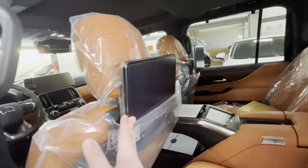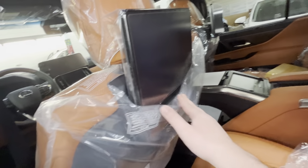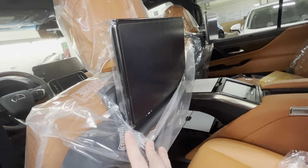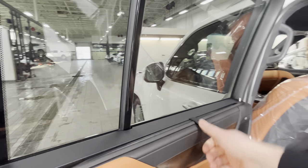We have a screen there for climate control — a nice big screen that goes all the way out, probably around 14 inches or so for each side. And of course we have the sunshade you can close.